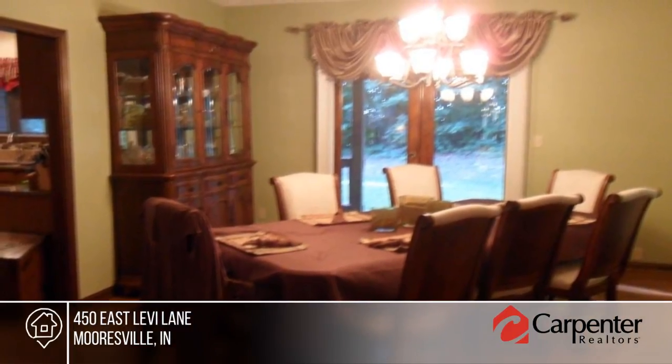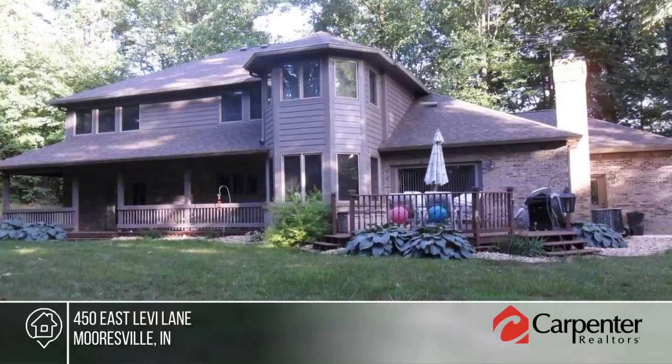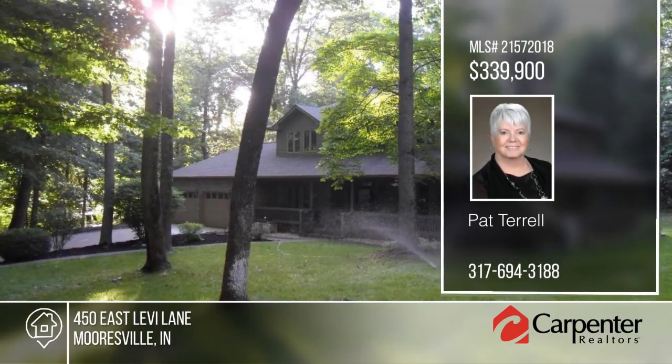Outside you'll find a porch that wraps around most of the home. This home is ready and waiting for you to make it your own. Learn more with your call to Pat Terrell.